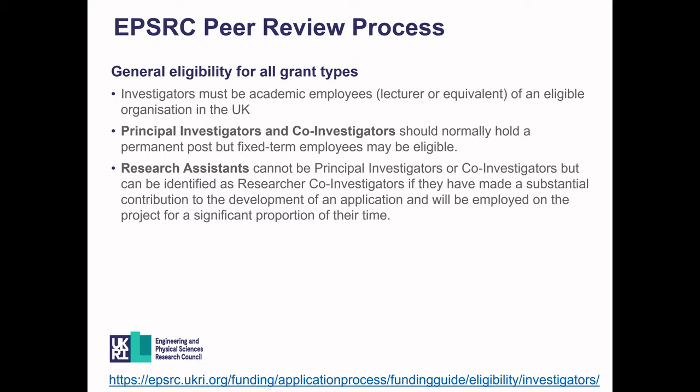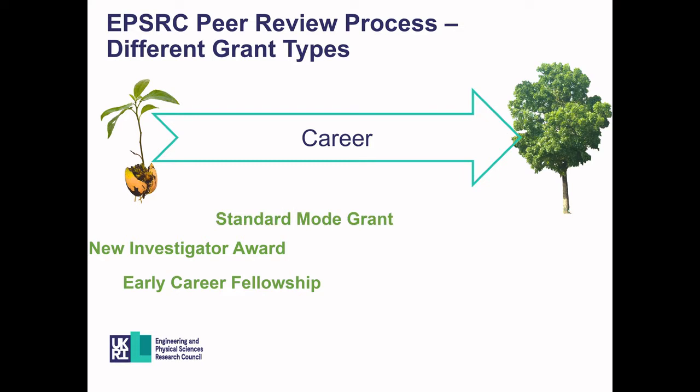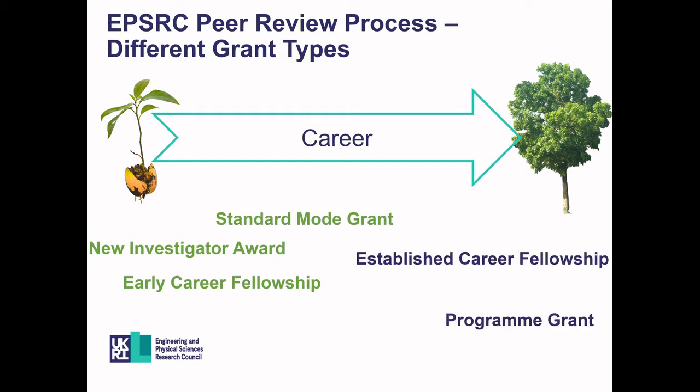If you are unsure about eligibility, please check the website or contact one of the relevant portfolio managers. When thinking about applying for a grant, consider which type is most suited to your career stage. As early career researchers, the grants most suited to you are initially the New Investigator Awards, Early Career Fellowships, and standard mode grants. As you become more established, other grant types open up, including the Established Career Fellowship, programme grants, and critical mass grants such as hubs and CDTs.